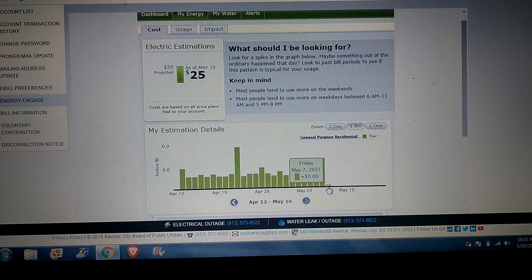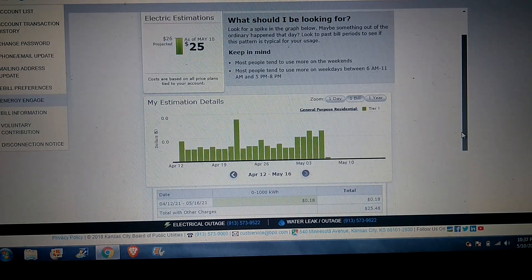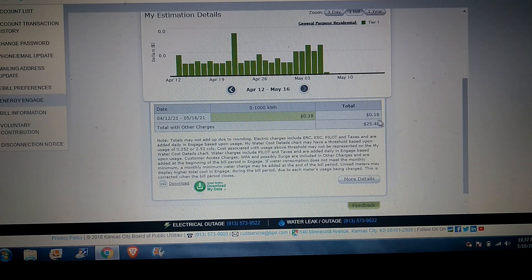This one here is zero cents. Let's go up and see what the total was. As you can see right here, it says from 4/12/21 to 5/16/21 — 18 cents is what we used in electricity, and the total with other charges was $25 for the light bill.